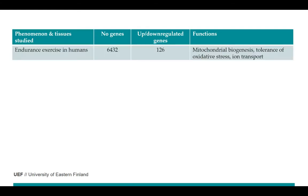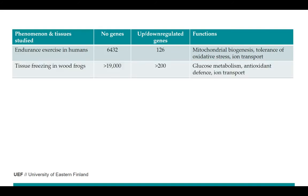With exercise in humans — simply exercising the leg muscles — they tested about 6,000 different genes, and about 120 were upregulated. The exercise was found to increase mitochondrial biogenesis, tolerance of oxidative stress, and iron transportation in these muscles.